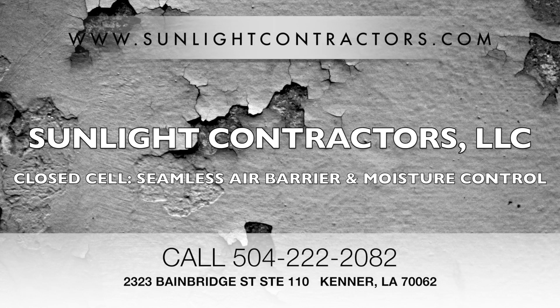Sunlight Contractors LLC. Take a look at our website at www.sunlightcontractors.com. You can give us a call at 504-222-2082. And our address is 2323 Bainbridge Street, Suite 110, Kenner, Louisiana 70062.